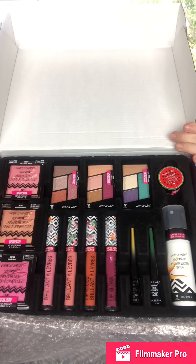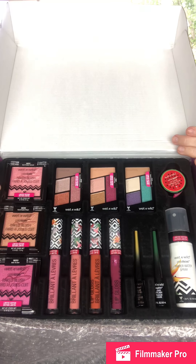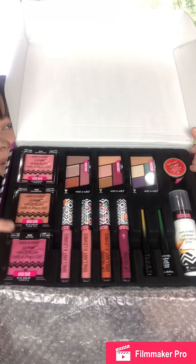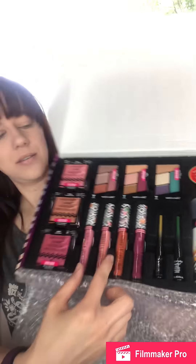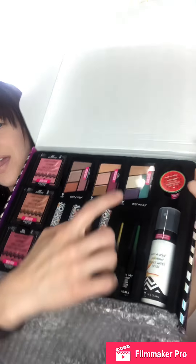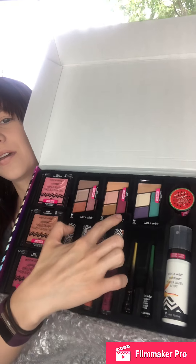So this is what it looks like when it comes in the box. There are three blushes, four glosses, two liners, the primer water spray, a lip scrub, and then three eyeshadow quads.